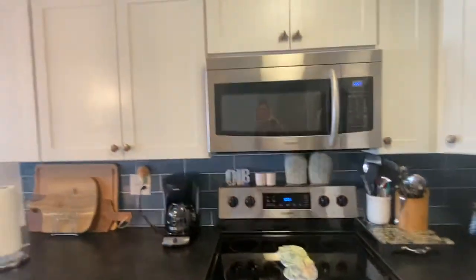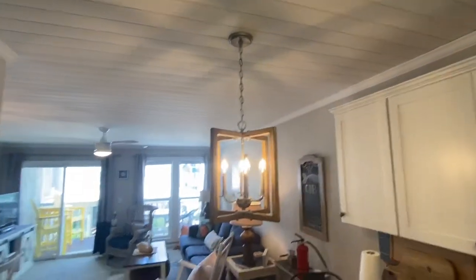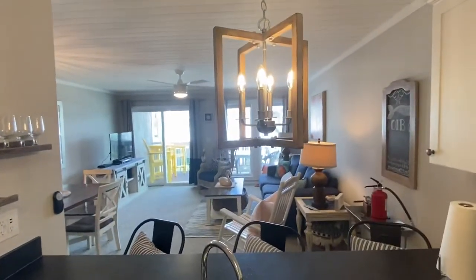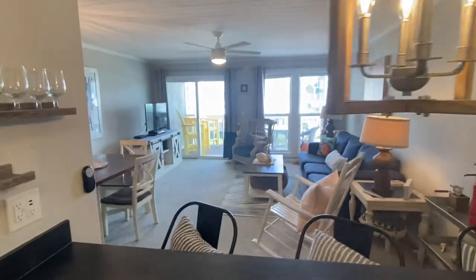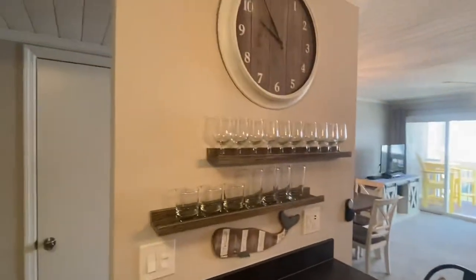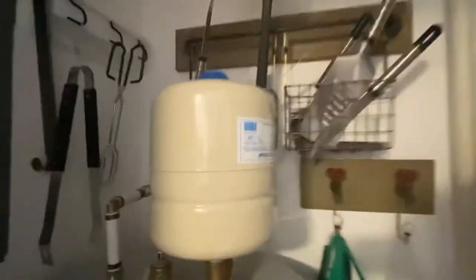It's very functional. Again, the shiplap goes all through — it's a really pretty feature. Here's the main living area; it's a great size. There's some more storage here — this one is open, the water heater is in here, and then your air conditioning unit, and then another storage area. I've seen some people put shelving in there just to get some more storage.